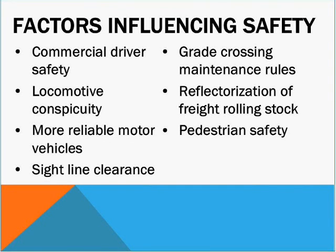Some of the factors that influence safety and can cause accidents include commercial driver safety and how well the driver is trained, how easy it is to see the locomotive — which we call locomotive conspicuity — how reliable the motor vehicle itself is. As we're seeing, vehicles are getting better and better, with fewer defects and operating many more years without failure. Also relevant are how the intersection is designed, whether there is a clear line of sight down the track, how the course is maintained, whether there is reflectorization on freight rolling stock so it's easily visible at night, and of course pedestrian safety. These are the keys to a safe railroad grade crossing.